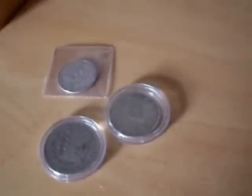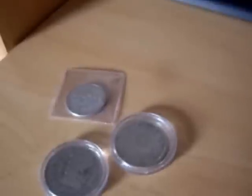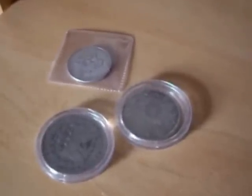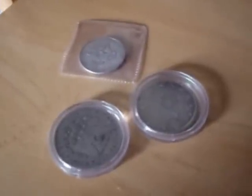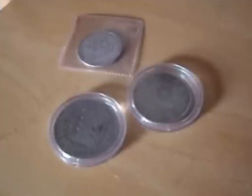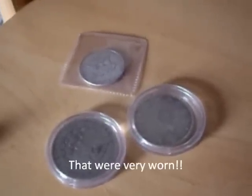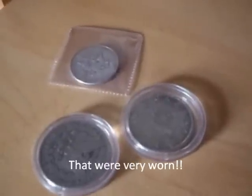Hey guys, EnglishPicker here. Just a quick mini video of some of my purchases today on the 10th of December 2011. I picked up some coins today. I went to a local coin shop and traded in a load of 1920 and 1921 50% silver half crowns, which I picked up for a couple of quid each. So I traded in 12 of those for this.